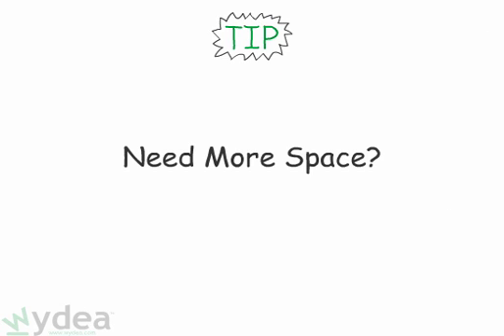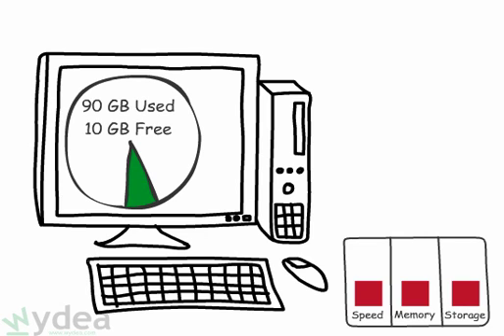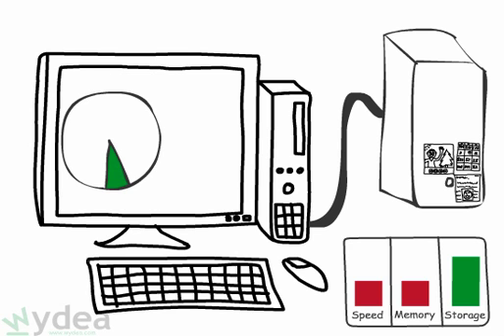Tip number four: if you have less than 10% free space, it might be time to think about deleting files or adding another hard disk. External or network drives can be an easy and cost-effective way to add storage.